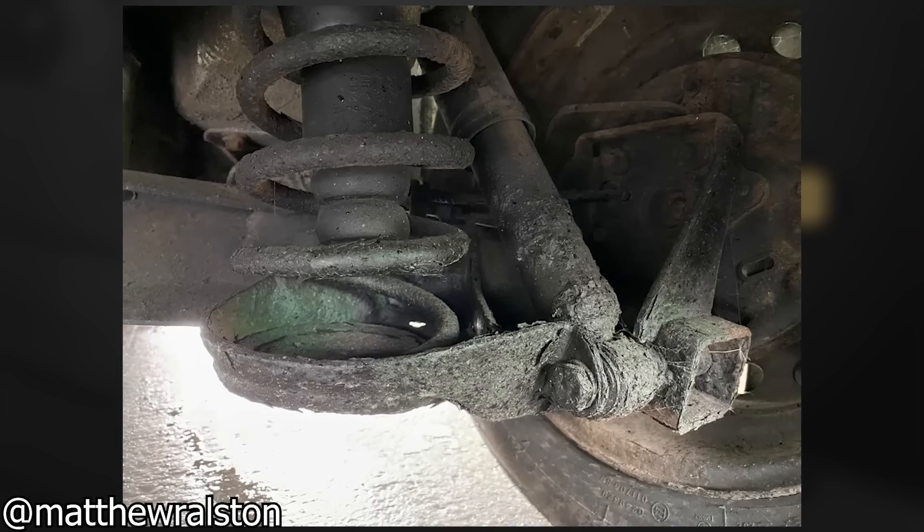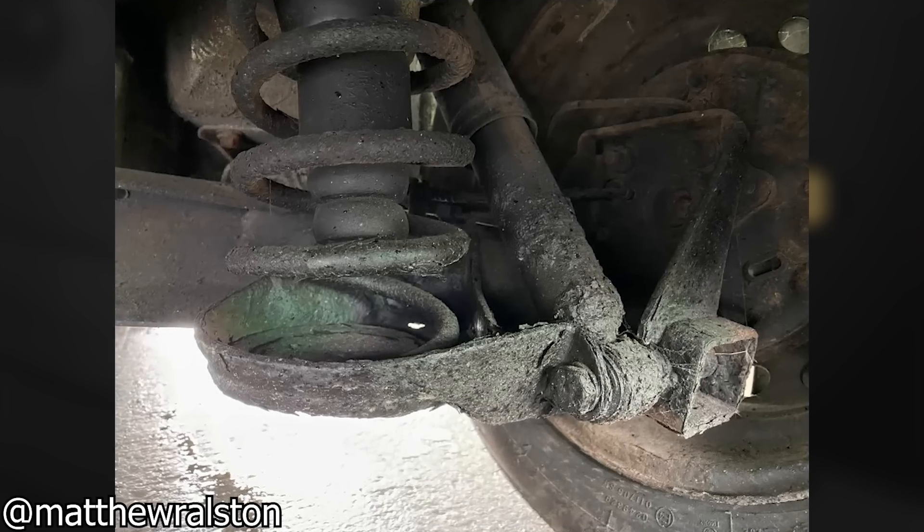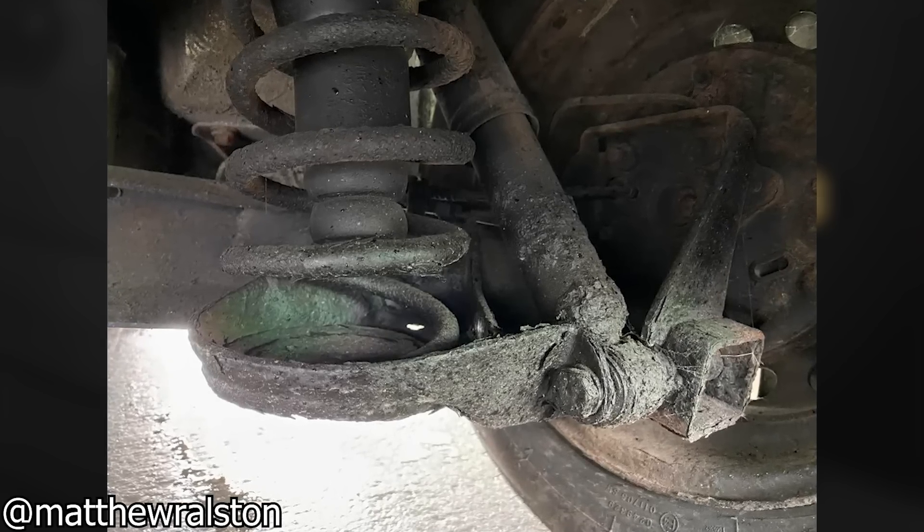This mechanic was looking at buying this vehicle, but when inspecting, found this painted-over rust.